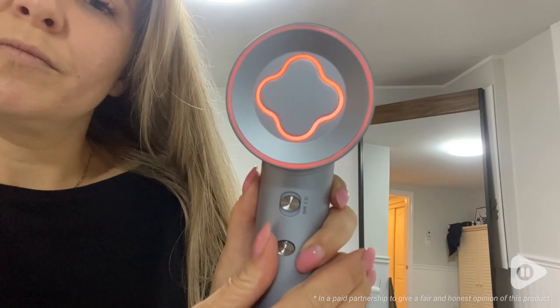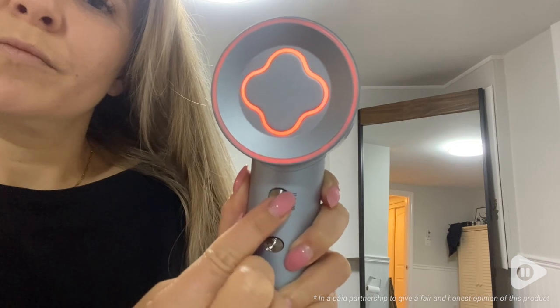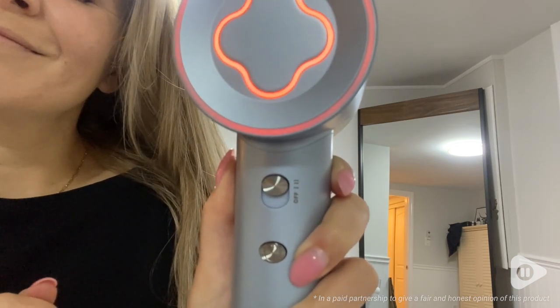It has two speed settings and I just love the fact that it was quiet. So if you live with anyone, you wake up early and blow dry your hair, you don't want to wake up the whole house. This is the perfect hairdryer.